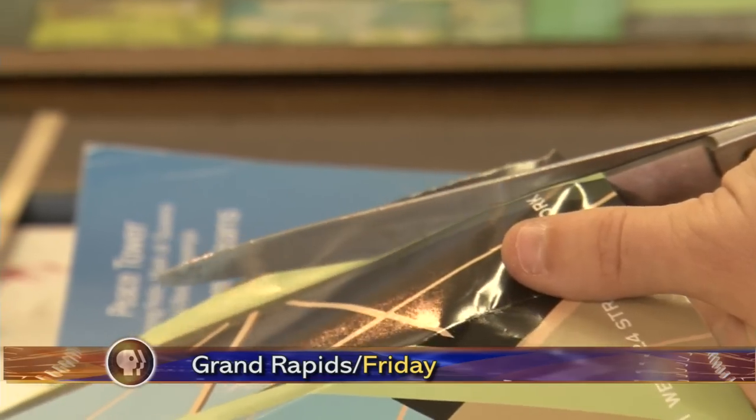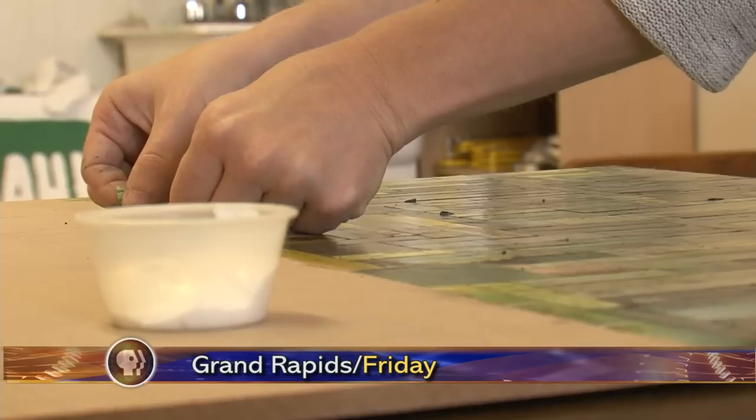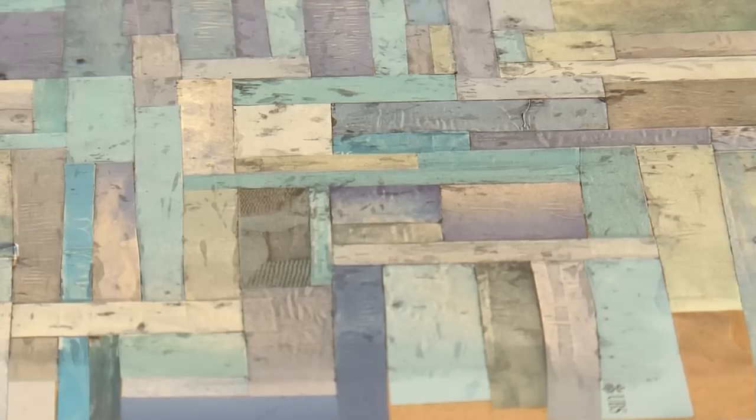Some might think of collaging as a craft that people do in their spare time. But for this week's In Focus, Jamil Donath shows us an artist in Grand Rapids whose art is much more than pasting pieces of paper together. You've probably done it for a school project, or for some it's a pastime. But for Ashley Kolka, collaging is much more than a craft — it's an art. The idea of piecing different things together to create a whole is something I'm interested in.